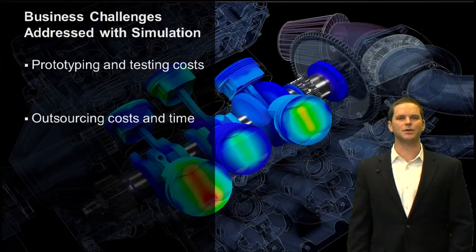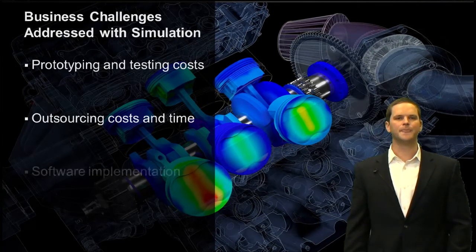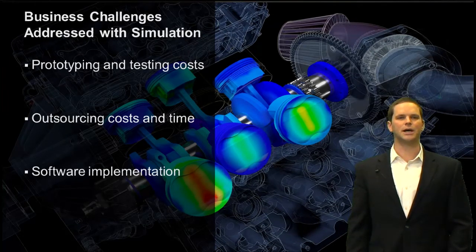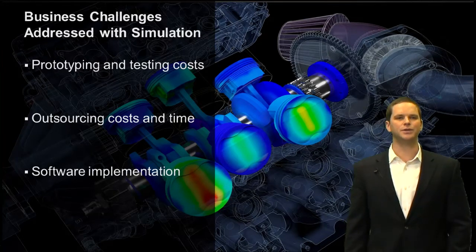Outsourcing costs and time can also be expensive if you need to have simulations done and have to outsource them to third-party consultants. Those prices can be exorbitant, the lead times can be extensive, and frequently you may want to evaluate other design configurations or scenarios and only have the one answer. Bringing simulation solutions in-house allows you to explore many more design concepts and do it much more rapidly, especially due to the ease of use and speed with which you can solve simulation problems today.